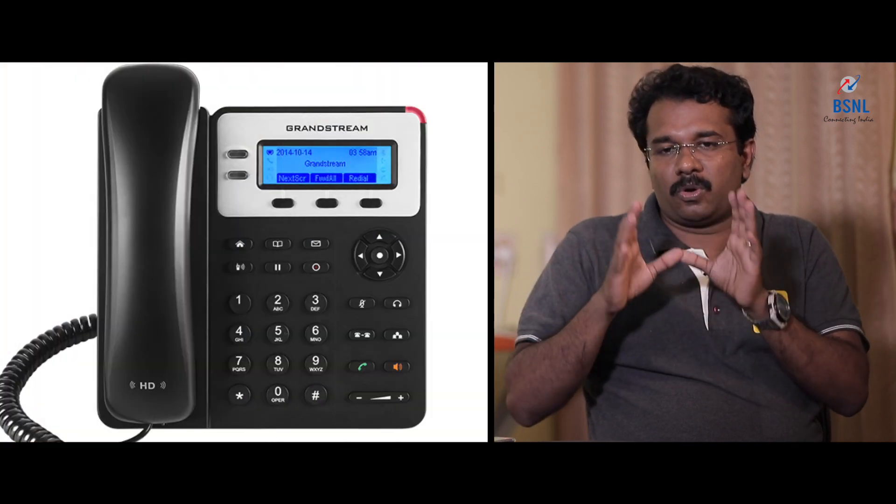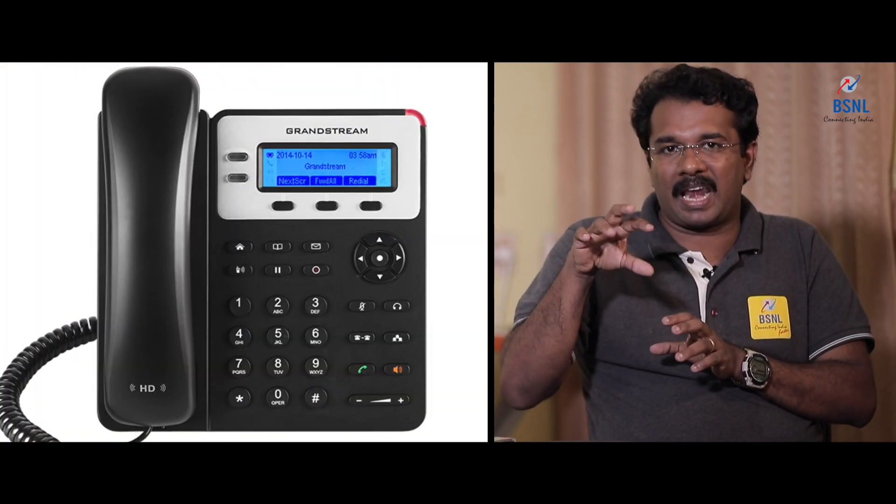There is one IP phone available, costing around 2,750 rupees and above. We are recommending the IP phone for those who need a big dial button landline telephone experience, especially old age people. Instead of going for an old analog phone connectivity, which requires an analog telephone adapter costing around 2,700 to 2,800 rupees, at the same cost we can go for an IP based telephone system.